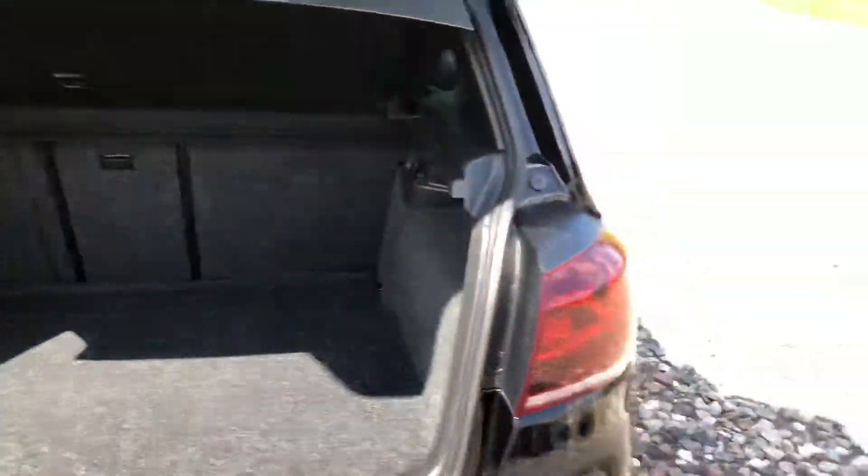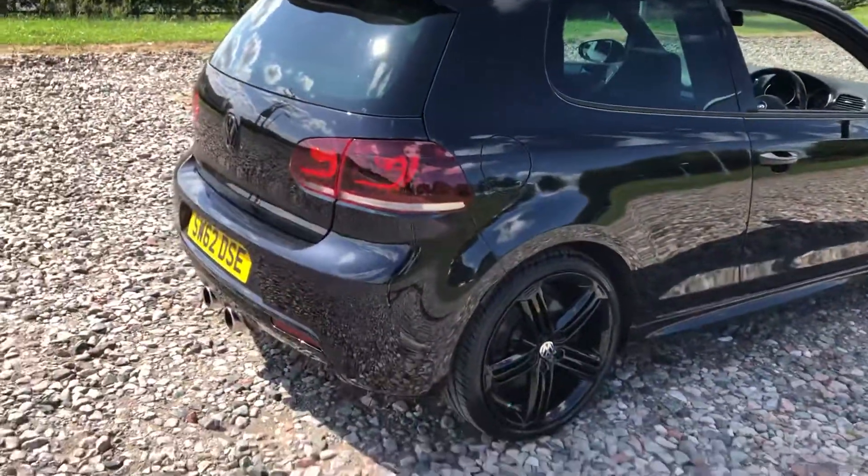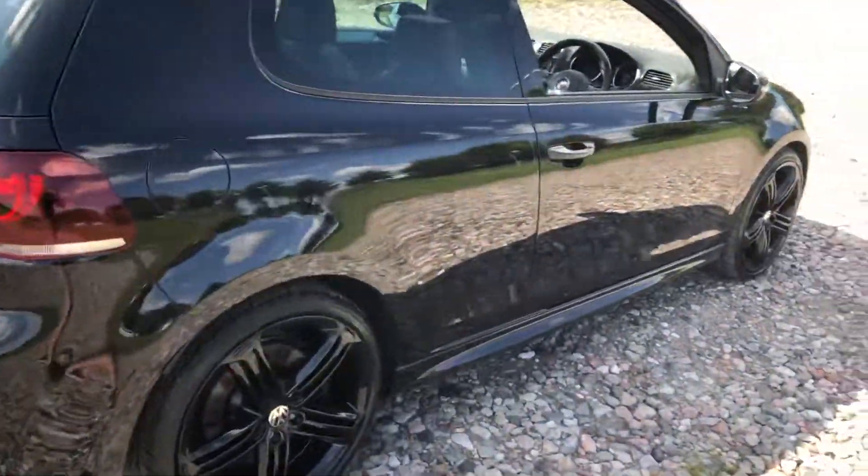Nice big spacious boot with split fold seats. So it's a quick car, lots of fun, but at the same time pretty practical as well.